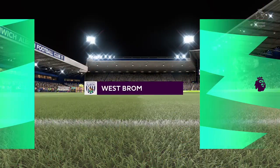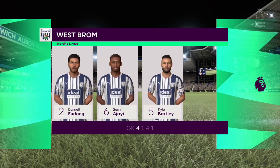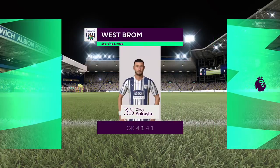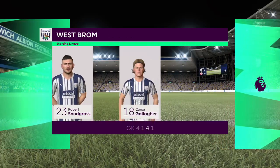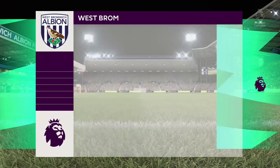Now look at the initial eleven for West Bromwich Albion. Fairly conventional 4-5-1 set-up. That back four will be protected throughout the game with the five midfield players in front of them. Really important that they do support that lone striker when they do have the ball.